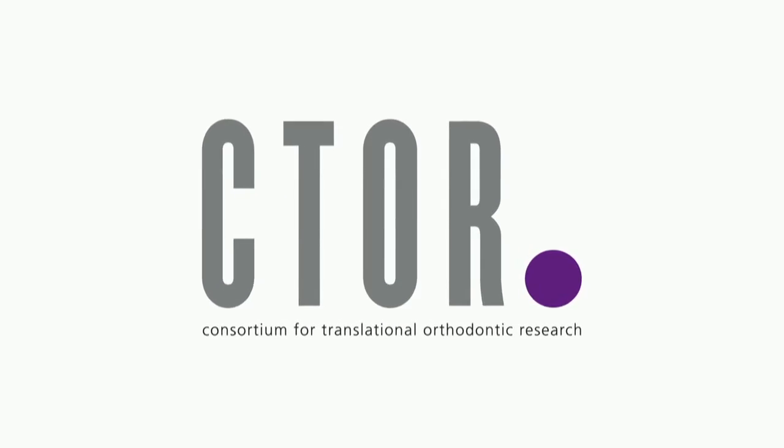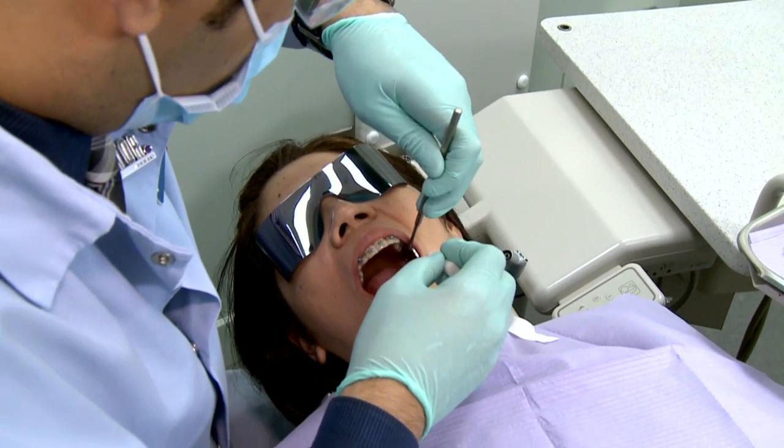We completed a clinical trial investigating the role of micro osteoperforations in the rate of tooth movement and the expression of inflammatory markers.